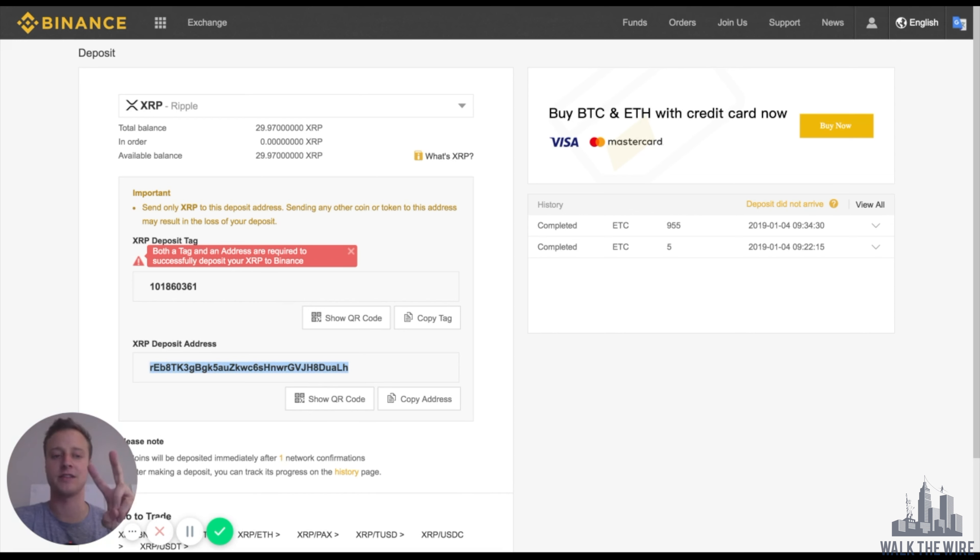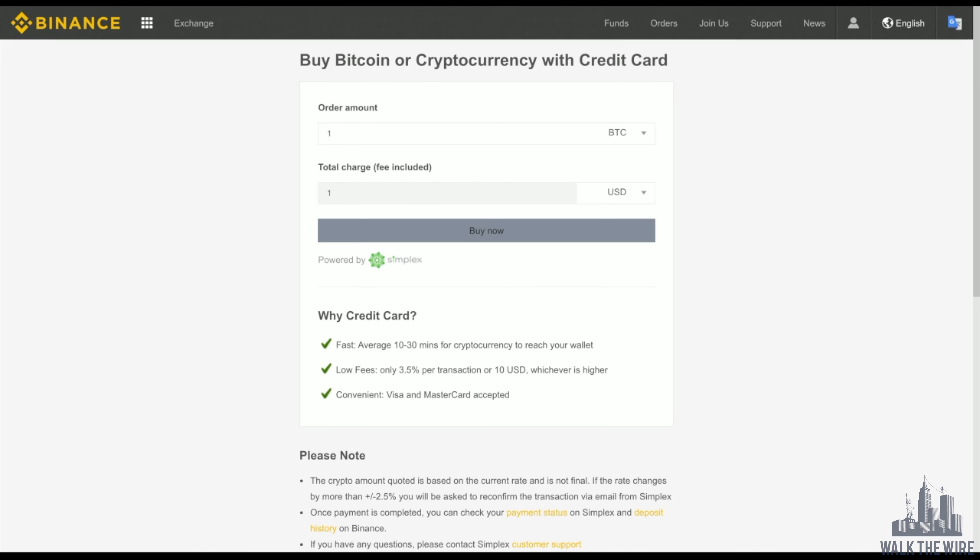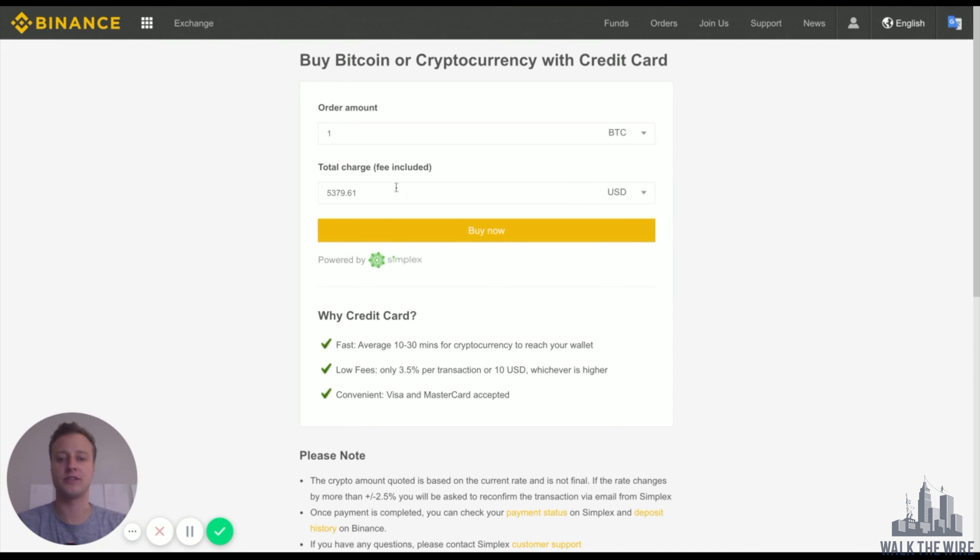The second method is if you don't own any cryptocurrency — I have good news for you. You can buy Bitcoin and Ethereum with a credit card directly on Binance. They do charge about a 3% fee. As you see here, it says 'Buy Bitcoin and Ethereum with a credit card now' — just select Buy Now. If you don't want to purchase around $5,400 of Bitcoin right away, you can type in something more reasonable, like a hundred dollars, and you'll see you'll get roughly 0.017 Bitcoin.